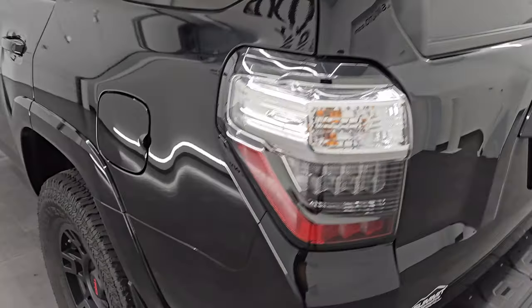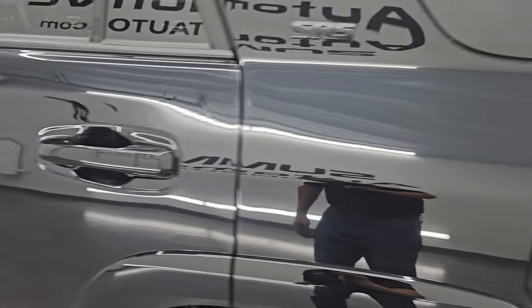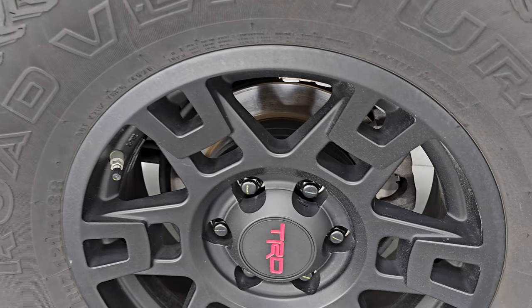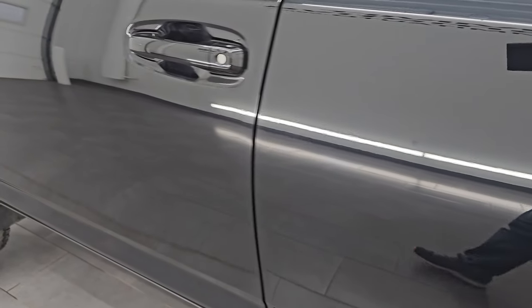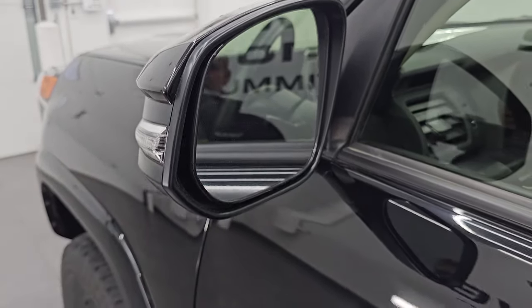Coming around to the driver's side, just as clean as the passenger side — no major dents or dings on that rear quarter. The rear door looks really good as well. For full disclosure, this back wheel is just as nice as the rest. Down the rest of this side, the doors look really good. It does have the power mirrors with the built-in directional signals.